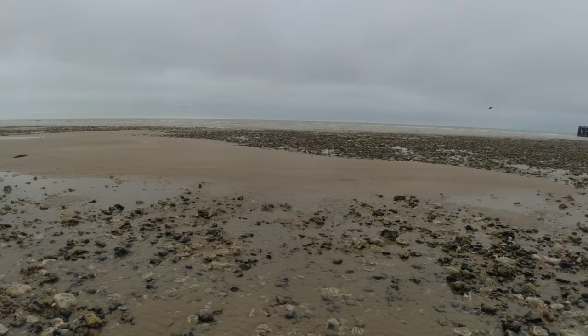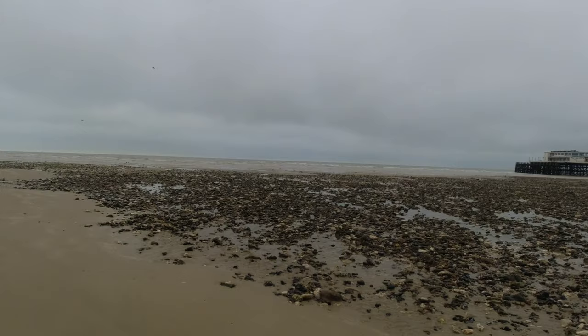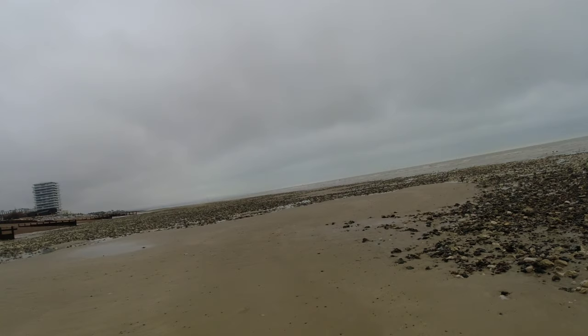This is a lovely, lovely, lovely beach. I don't think I've ever been to this beach when it is like this. Just amazing. Yes, indeed.